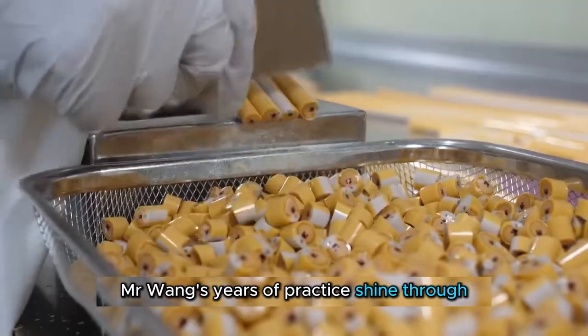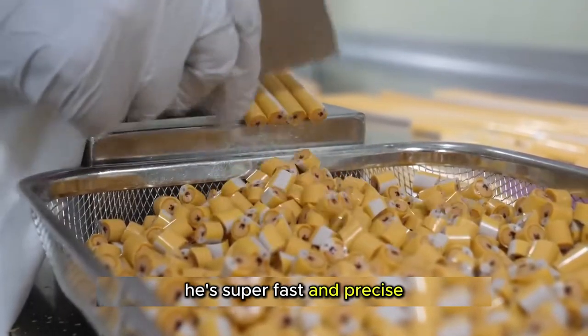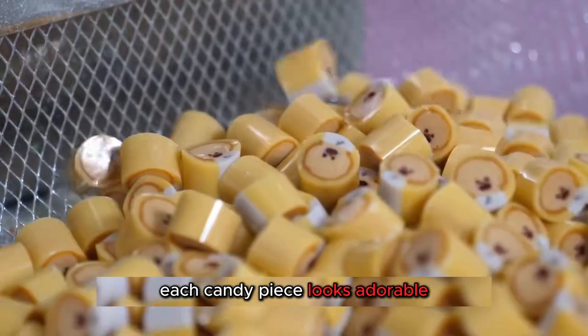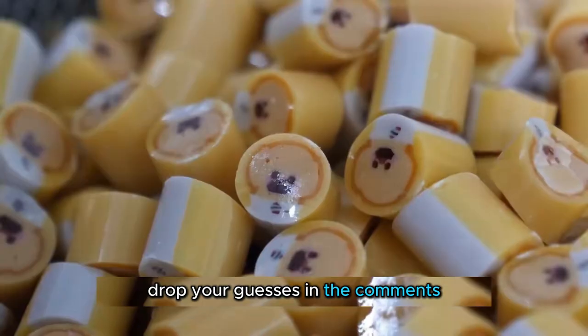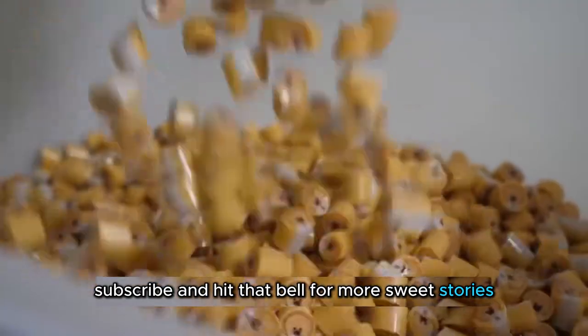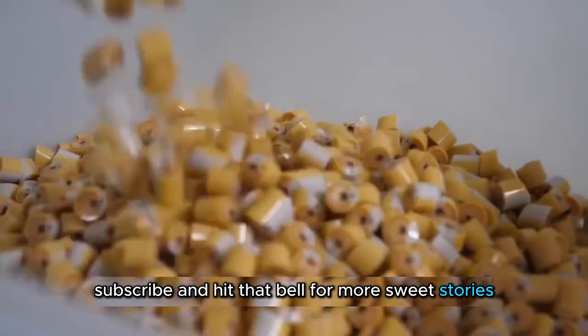Mr. Wang's years of practice shine through. He's super fast and precise. Each candy piece looks adorable. What do you think this design looks like? Drop your guesses in the comments. Don't forget to like, subscribe, and hit that bell for more sweet stories. See you next time!